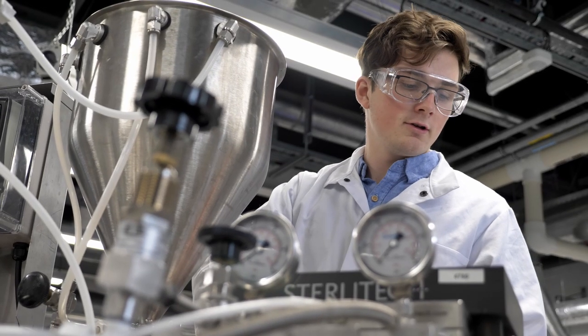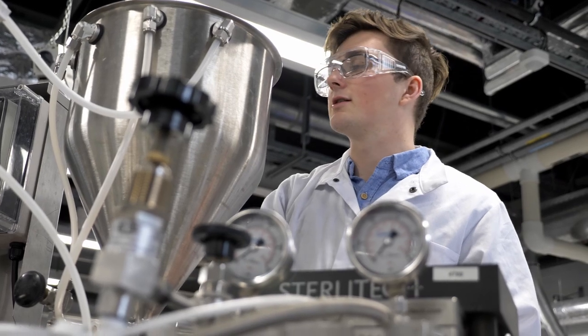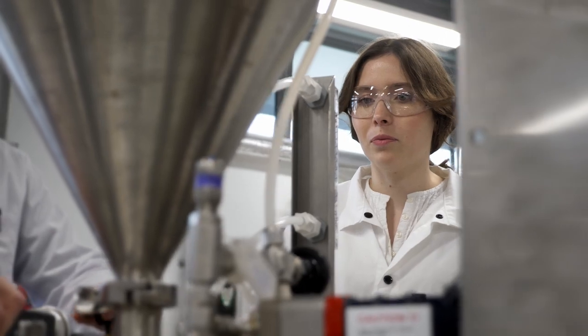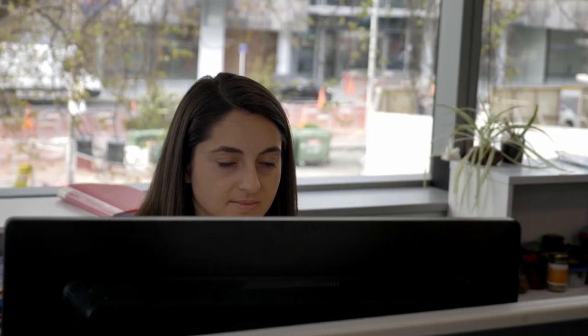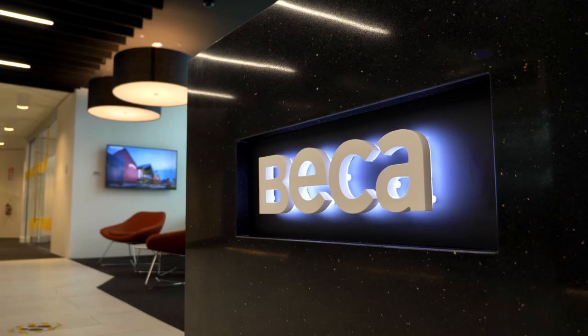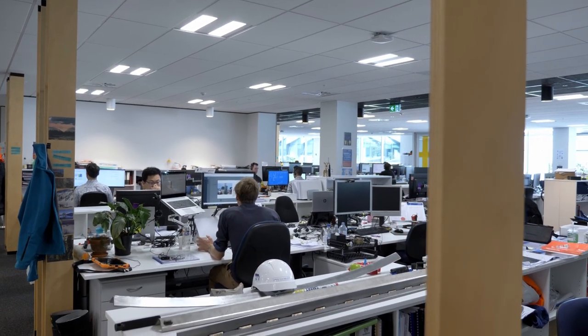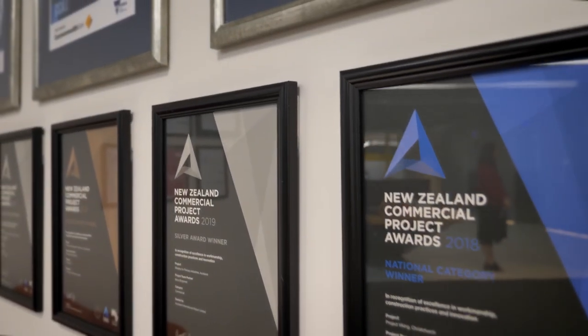My name is Craig Stocker. I'm studying Chemical and Process Engineering at the University of Canterbury. My name is Olivia Duplan and I'm currently in my final year of Chemical and Process Engineering. My name is Lisa Mace. I work at BECCA and I'm a Chemical and Process Engineer. BECCA is one of Asia-Pacific's largest design engineering advisory consultancies — pretty much anything related to engineering that you can think of, we cover it.